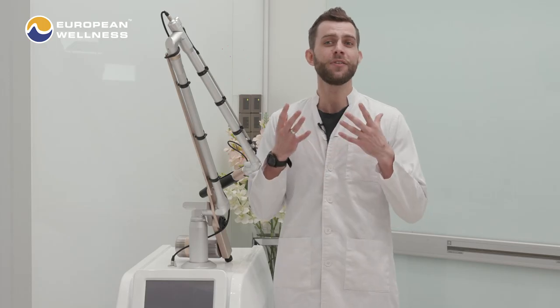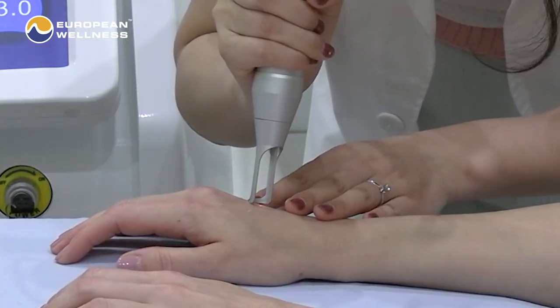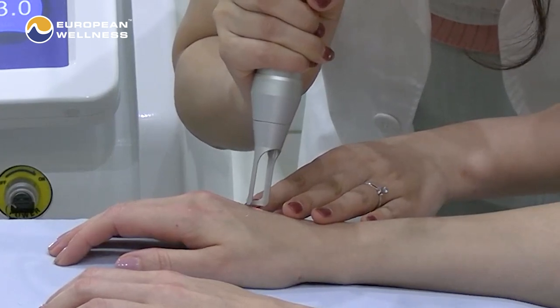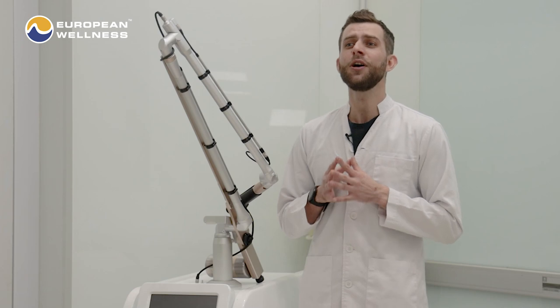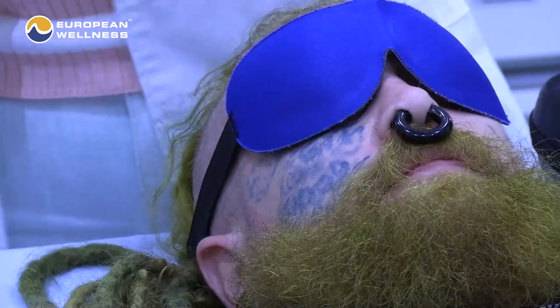Because of the speed of the energy pulses, PicoLaser treatment is considered one of the most gentle laser treatments on the market. We use it to effectively reduce melasma and post-inflammatory hyperpigmentation, for fast elimination of freckles and solar lentigines, for gentle skin photorejuvenation and complexion improvement, tattoo removal, and treatment of acne scars and widened pores.